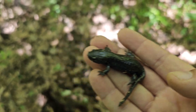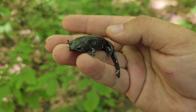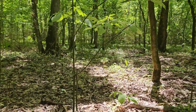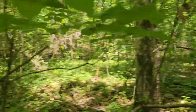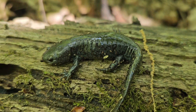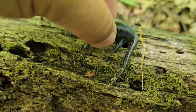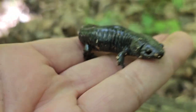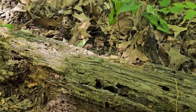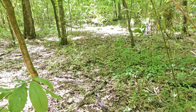Salamander number one. Look at that. Walking through a bunch of fallen logs and some swampy area, flipping logs — this is the first salamander. I believe it's a smallmouth salamander. He's super cute, he's really cold, he's not really doing much moving. I'm not gonna mess with this guy too terribly much, I'm gonna go let him go right next to his little log where I found him.